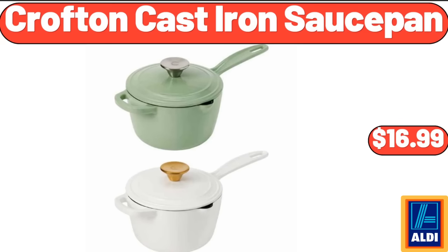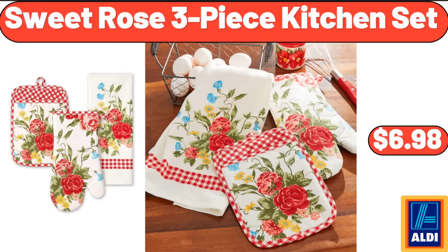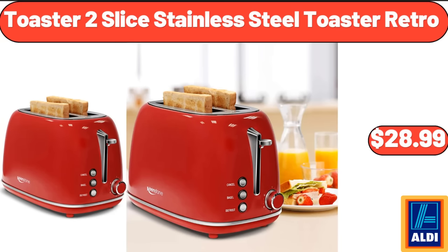Crofton cast iron sauce pan, $16.99. Sweet Rose three-piece kitchen set, $6.98. Two-slice stainless steel retro toaster, $28.99.